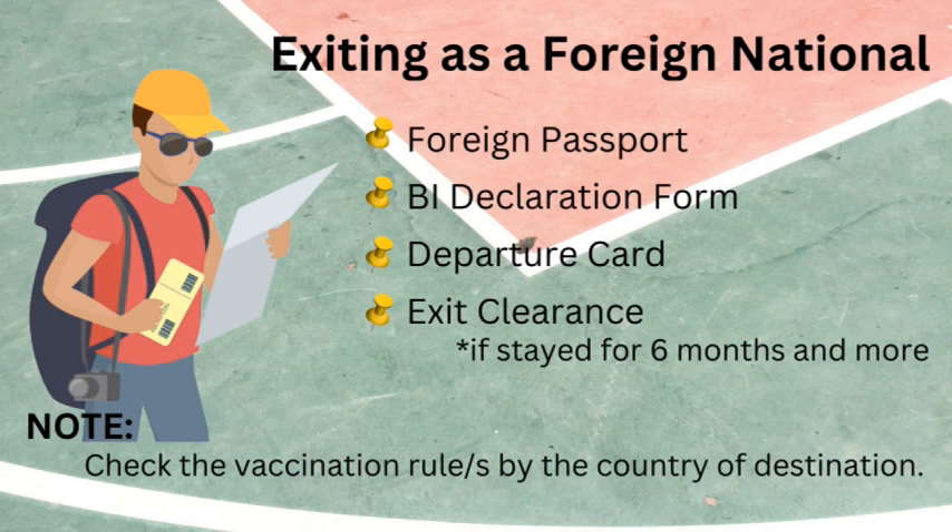Exiting as a foreign national — foreigners who visited the Philippines and are now going to Thailand, Hong Kong, Cambodia, or back to the US, Canada, or Australia because the vacation is over. Requirements: your foreign passport, the Bureau of Immigration declaration form given at the airport, and a departure card also given at the airport. Please be mindful: if you have stayed in the Philippines for six months or more, you must apply for an exit clearance. The Bureau of Immigration has a 24/7 one-stop shop at Terminal 3, or you can get it at BI field offices.